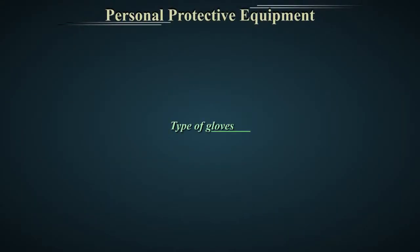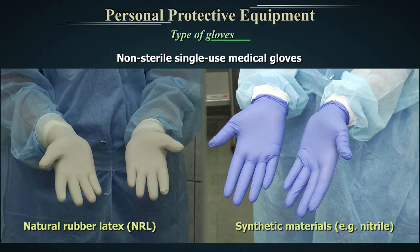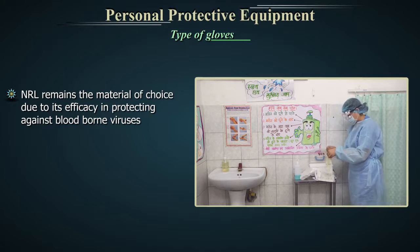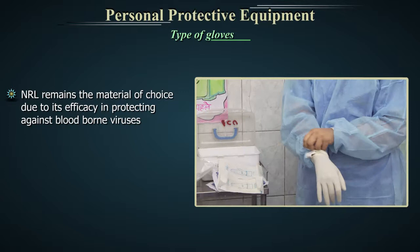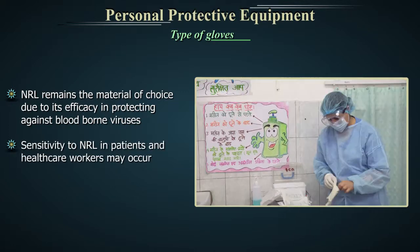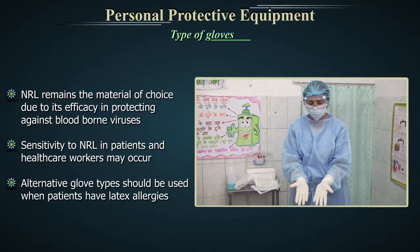Type of gloves. Non-sterile, single-use medical gloves are available in a variety of materials. The most common are natural rubber latex or NRL and synthetic materials, for example nitrile. NRL remains the material of choice due to its efficacy in protecting against blood-borne viruses. However, sensitivity to NRL in patients and healthcare workers may occur. Alternative glove types should be used when patients have latex allergies.